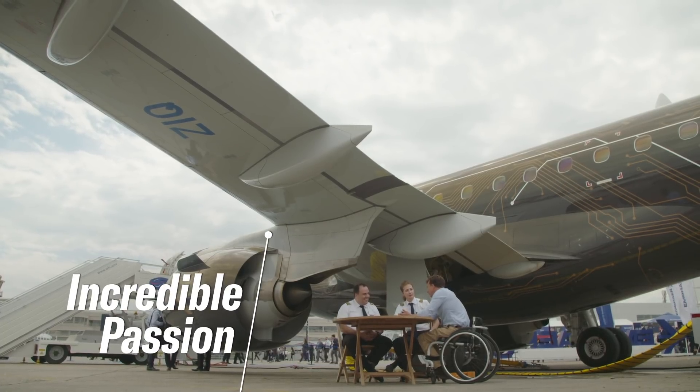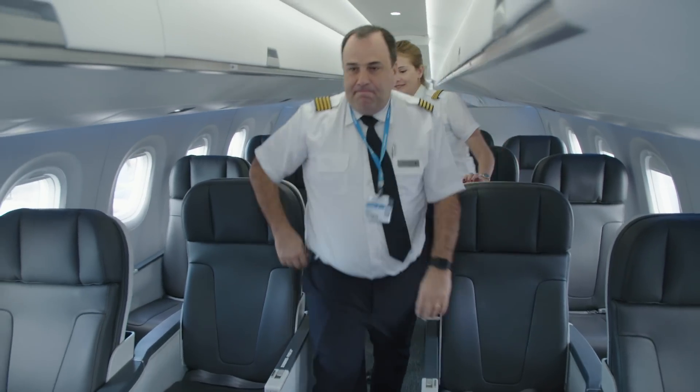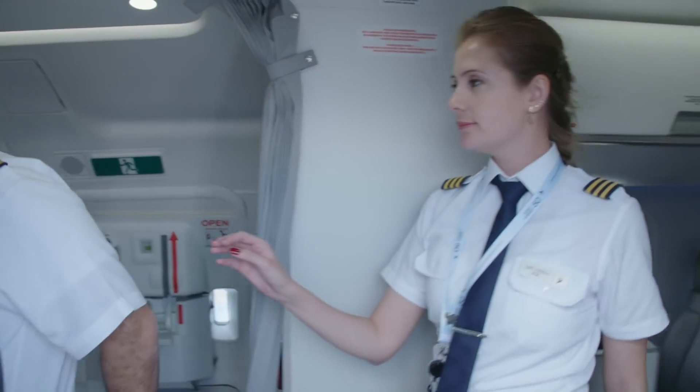Embraer has improved the range of the 195 E-2 to more than 2,600 miles. How does the airplane enhance your personal passion for flying?